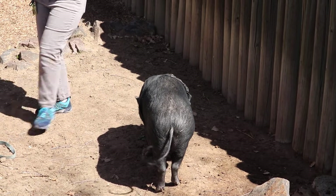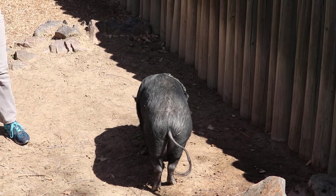Do you like that pig? That's Charlie. They even gave a name to the pig.